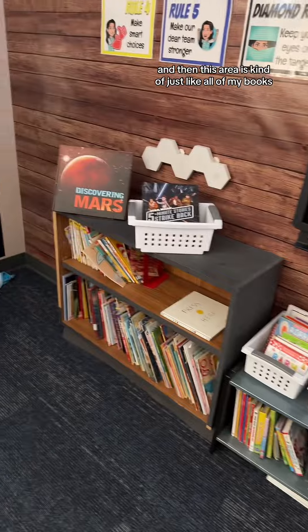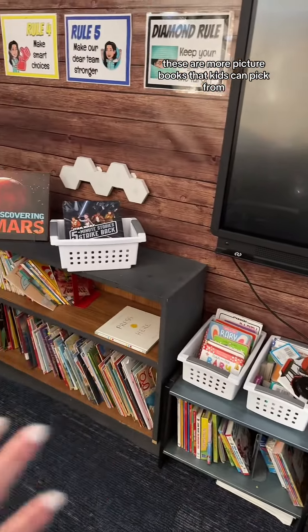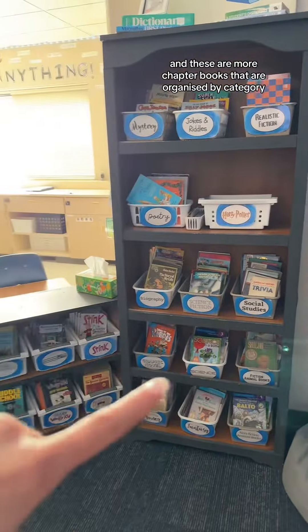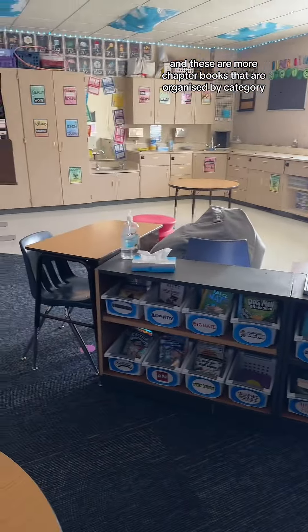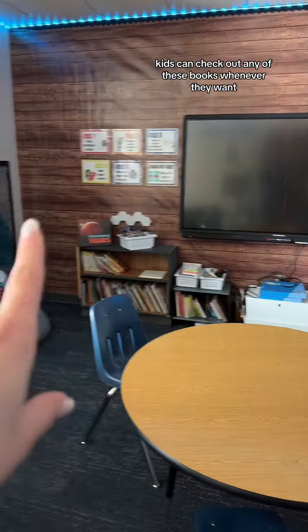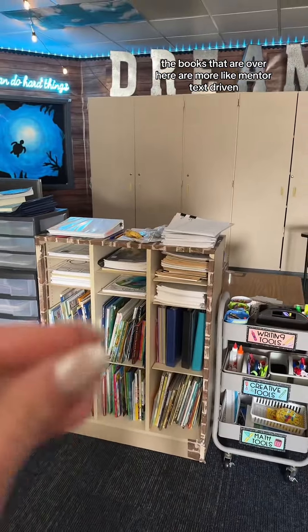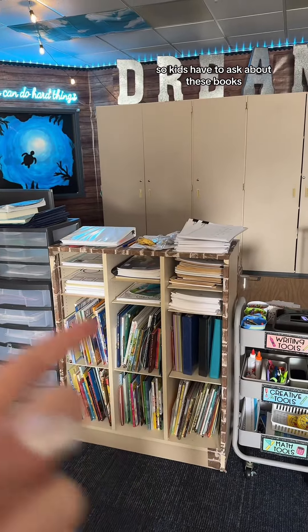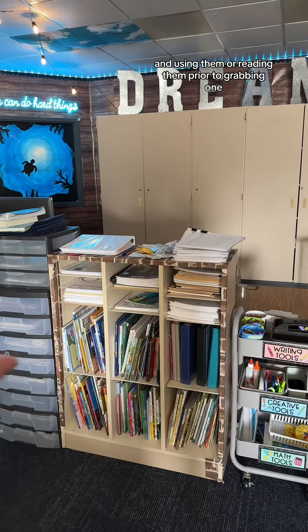This area is kind of just all of my books. These are picture books that kids can pick from, board books, a calm down area, and chapter books organized by category. Kids can check out any of these books whenever they want. The books over on the other side are more mentor text driven — I use them for lessons — so kids have to ask before grabbing one from there.